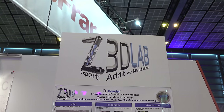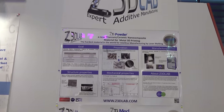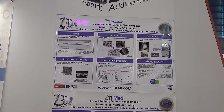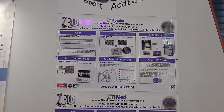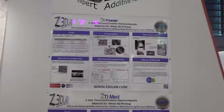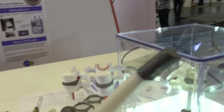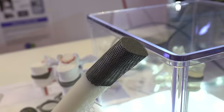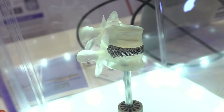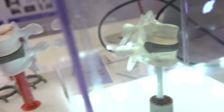3D printing people — Z3 Lab has created something very interesting. It's a new titanium ceramic nanocomposite. It's the hardest additive printing material on the planet. You're basically printing metal. You can see here you're printing metal — it's a titanium and ceramic nanocomposite. That means it's going to have the softness of the zirconia, but also titanium's malleability.